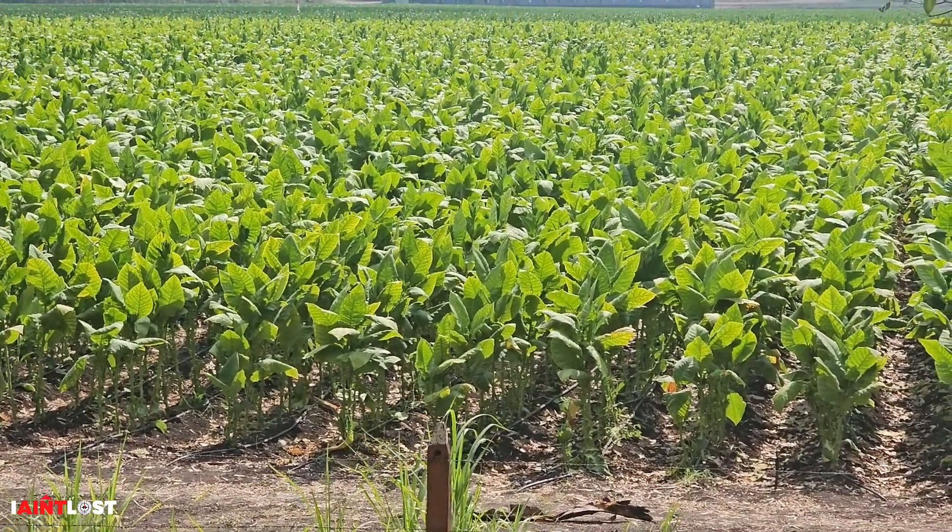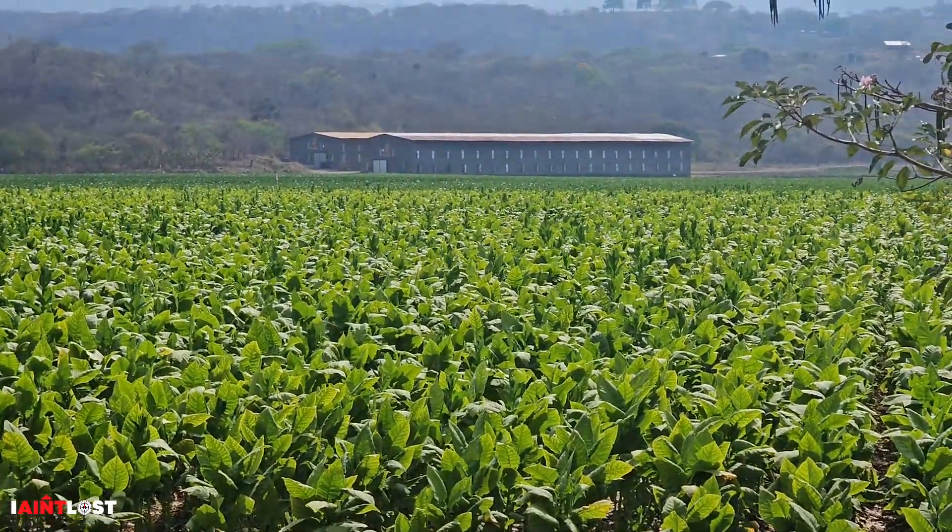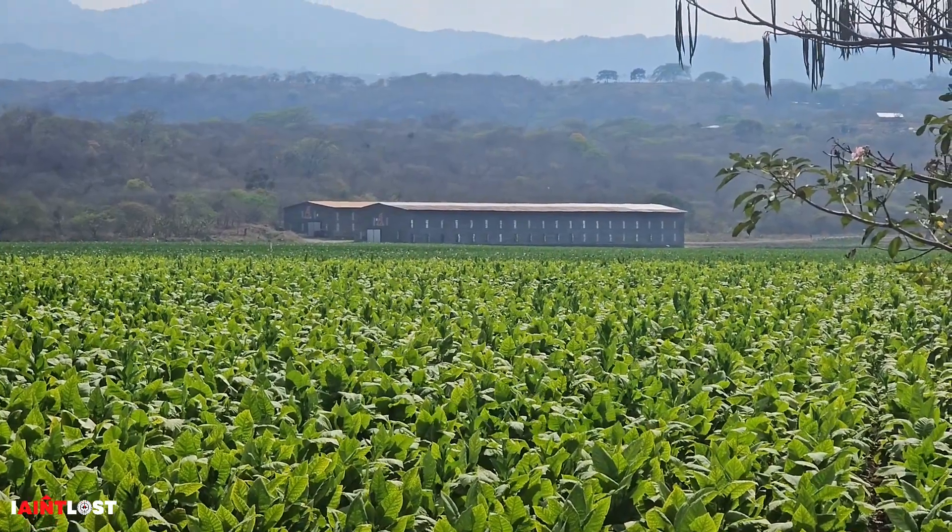Broadleaf tobacco and a lot of it, and way off in the distance there is a tobacco barn. Hello world, this is BJ and I ain't lost — I'm taking a tour of a place called La Flor de San Luis.